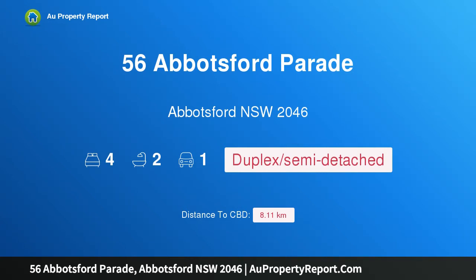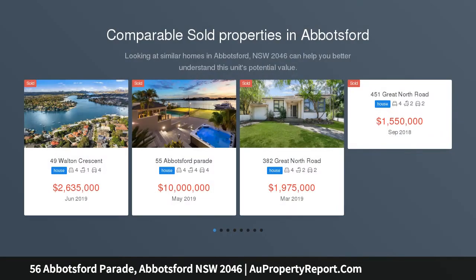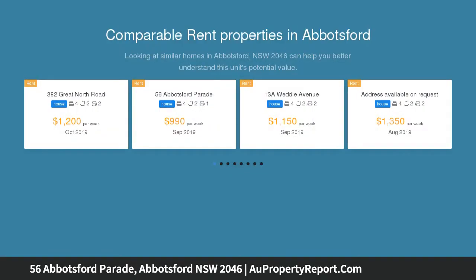Hi, I am glad to introduce Property 56 Abbotsford Parade, Abbotsford NSW 2046. Tranquil bay views and north-facing garden in a dress circle setting on Abbotsford's signature street. This wide-fronted semi is surrounded by parkland in a quiet bayside enclave nestled between Henry Lawson Park and Quarantine Bay Reserve, capturing sweeping views over Hen and Chicken Bay from the master balcony.